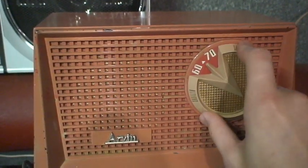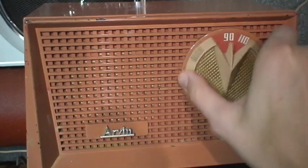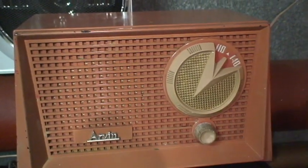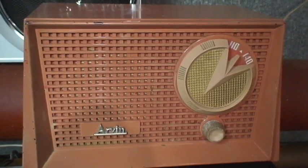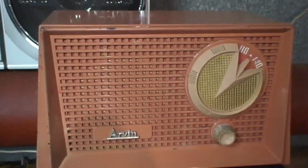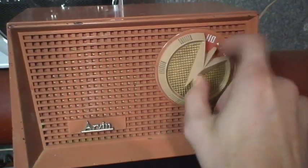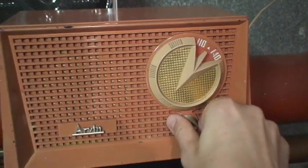Every radio manufactured for that period was required to have these indicators on the dial to show which frequencies you're supposed to tune to for emergency information. This was replaced in the 1960s by the Emergency Broadcast System, and then eventually in the 90s by the Emergency Alert System, which is still used today. So that's a real sign of the times — a Cold War era radio with these triangles on the dial.